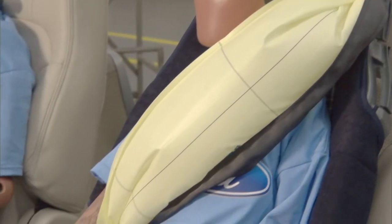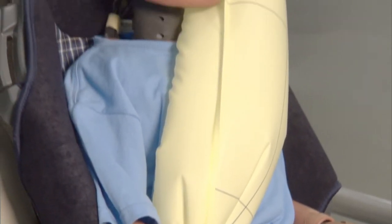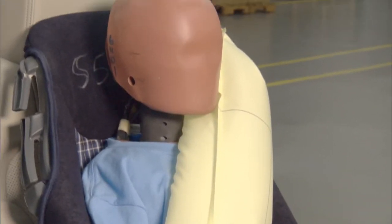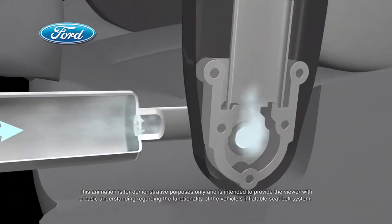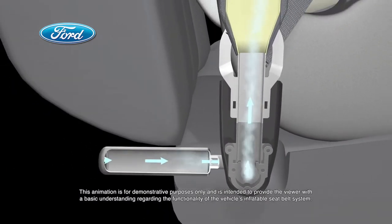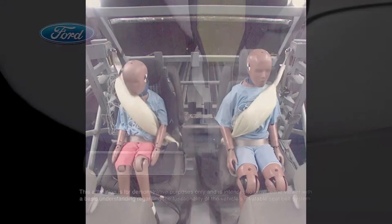The belts protecting these crash test dummies are the world's first production inflatable safety belts for automotive application. In the blink of an eye, vehicle sensors will determine the severity of a front or side crash. If required, an airbag in each rear safety belt will inflate with compressed gas that flows through a specially designed buckle.